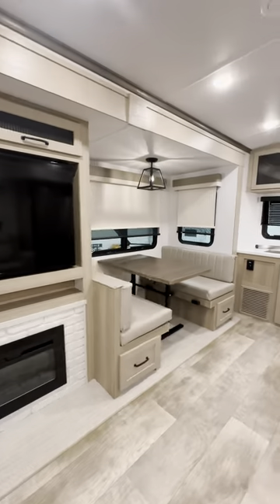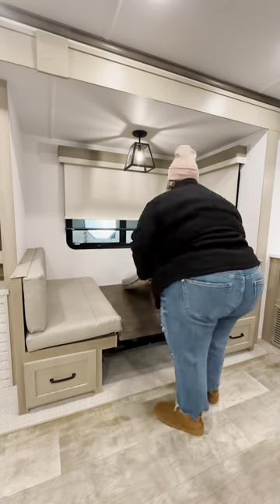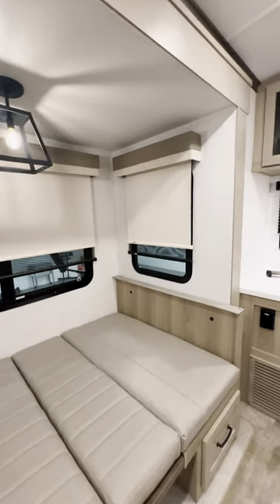Never apologize for self-care, guys. Next to it you have your dinette that folds into a bed. I talked in my previous video about liking the u-shaped dinette better, but this is your next best option — really your only other option when it comes to RVs.